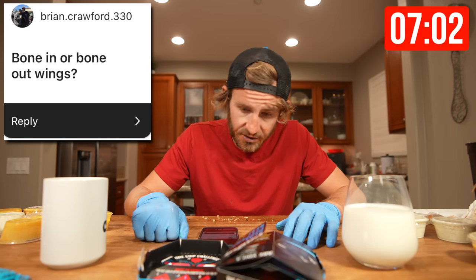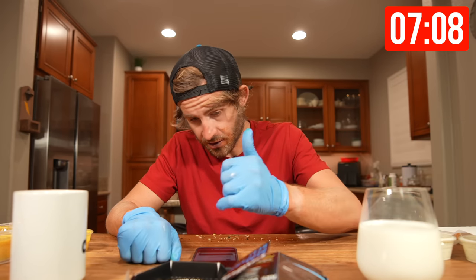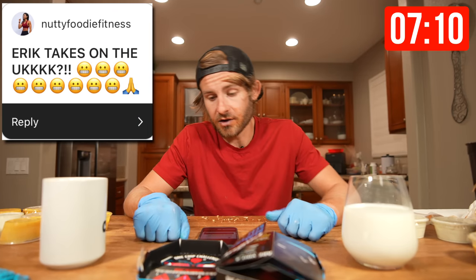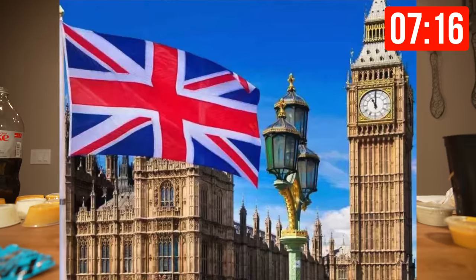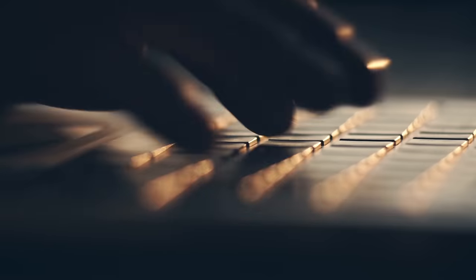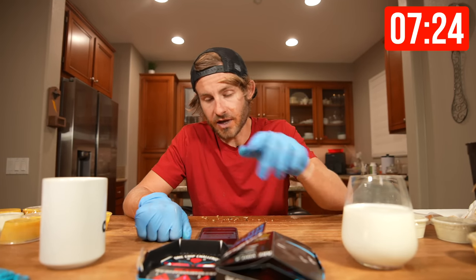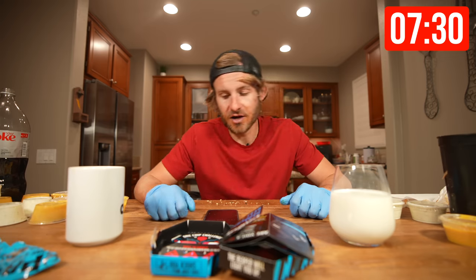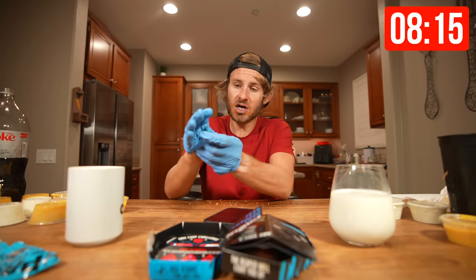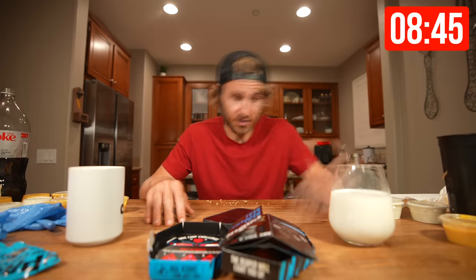Brian Crawford asks: bone-in or bone-out wings? I'm going to go with bone-out wings — that's going to be a while before I have bone-in wings. Nutty Foodie Fitness says: Eric takes on the UK? I do have plans to go abroad to the UK, but before I do, I need to know from all of my UK fans — if you live in the UK and want to see me go there, comment the UK flag emoji down below. Oh my goodness, I made it to eight minutes. My lips are numb.